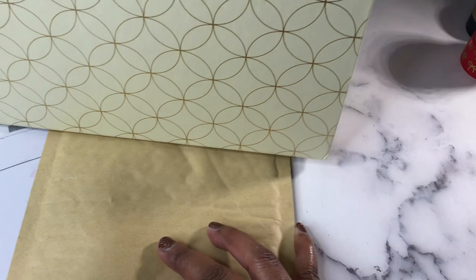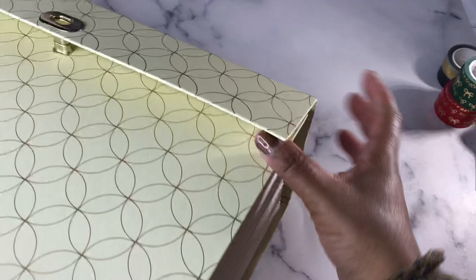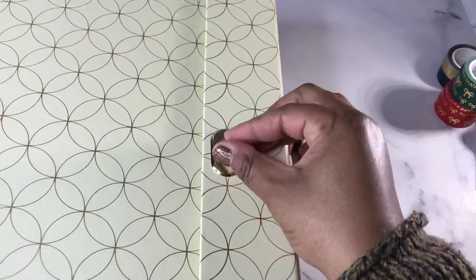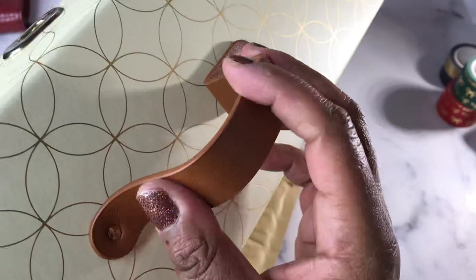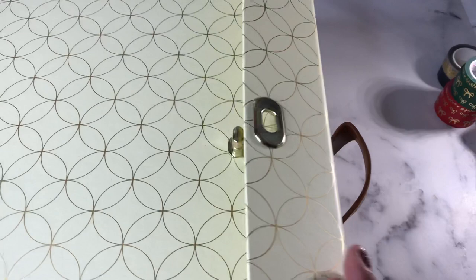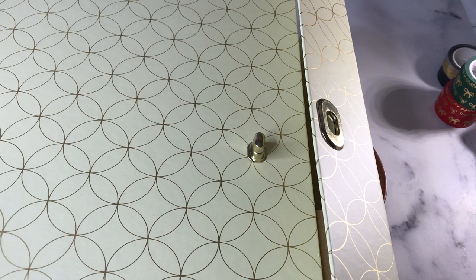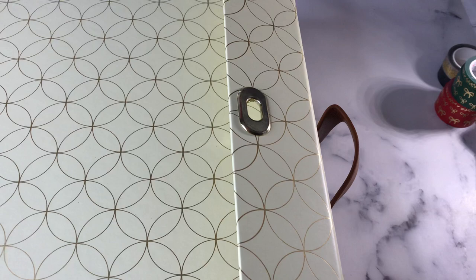First I'm going to show you what I got from Erin Condren. This is huge — it is an accordion file with a nice lock on the front, a leatherette handle, and the inside looks like this. I actually got three of them. It's bigger than I thought it was going to be, but now I'm wishing I had gotten more. They were on sale though, so we're good.